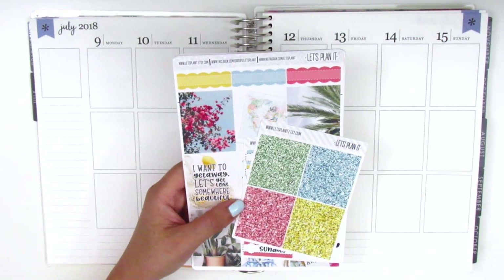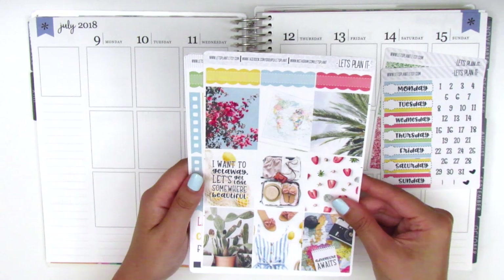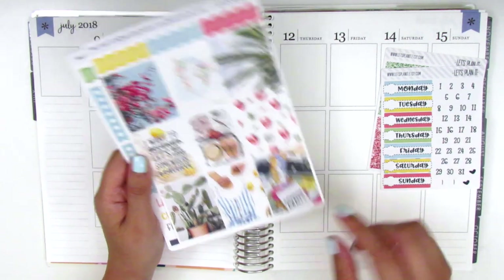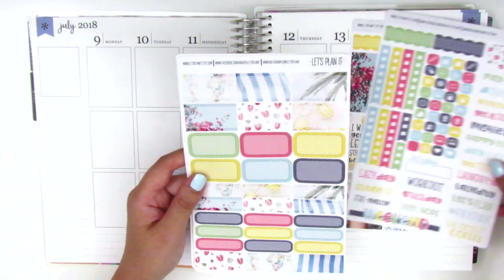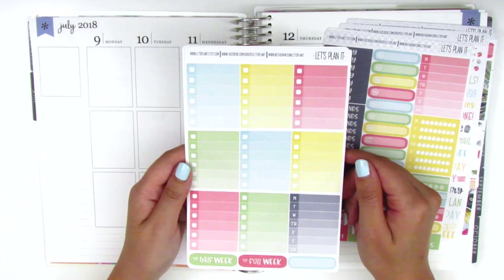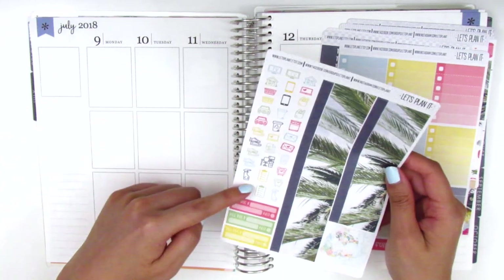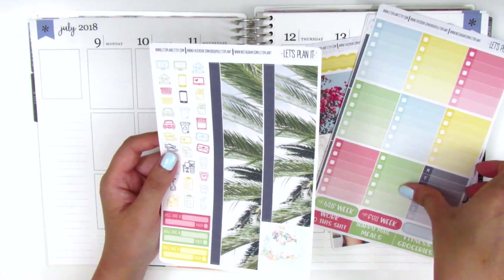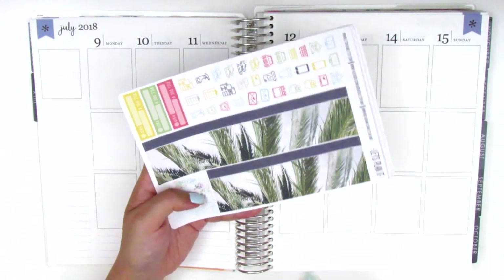Really quickly I'm going to go over what's included in this kit. We've got some glitter headers, date covers and date dots, all the full boxes — one says 'I want to get away, let's get lost somewhere beautiful' and another says 'adventure awaits.' We have a lot of functional tech stickers, icons, checklists, half boxes, appointment labels, quarter boxes, headers, cyber trackers, an ombre square checklist, bottom washi, icons, and build-do stickers. It's a really full kit with lots of stickers to work with.